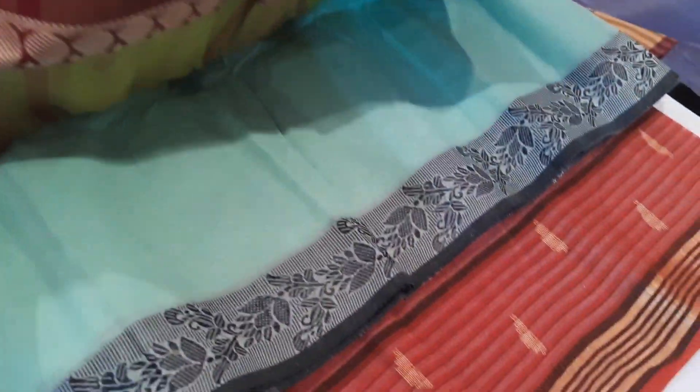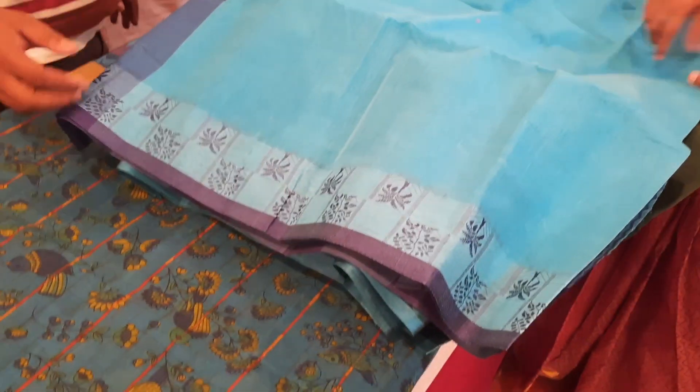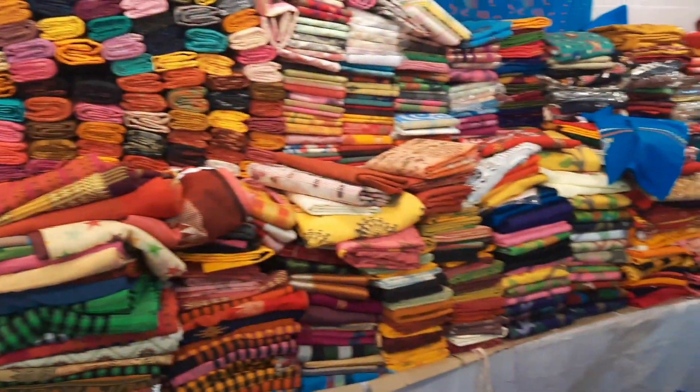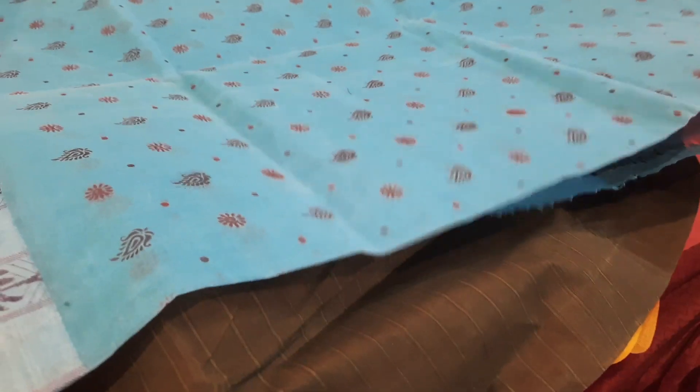Then we went to the Bengal cotton store where we were looking for saris — my grandmom really loves these. They were completely Bengal cotton, and you need to know how to haggle in these places. The saris were initially quoted at around 1200 rupees and we managed to get them down to 600 rupees per saree. We chose two: a blue one and a green and black one, at 600 rupees each.